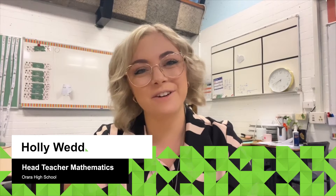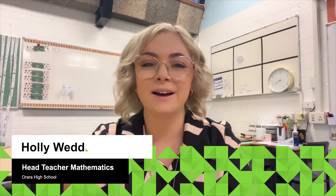Hi everyone, Holly Wedd from Arara High School here bringing you my first video for 2023 on making maths fun. This year I have got a whole bunch of new activities to share with you guys, as well as a whole range of teaching strategies which me and my faculty are starting to implement in our classrooms. I'm going to be keeping you guys updated on some different ways that we're approaching teaching this year, as well as assessment, and really trying to work these new teaching methods in with what we know already works with our kids.